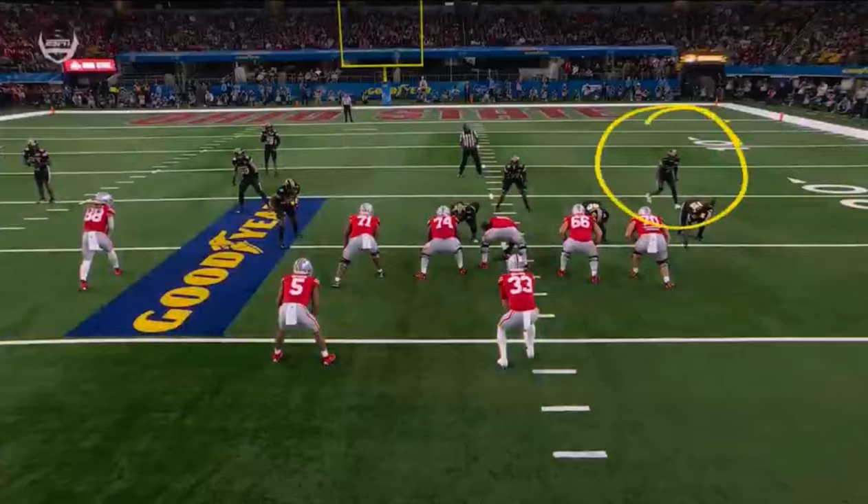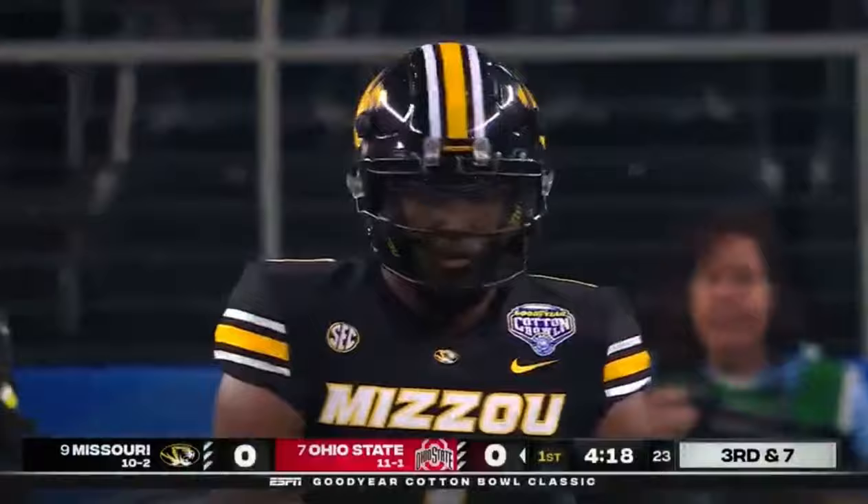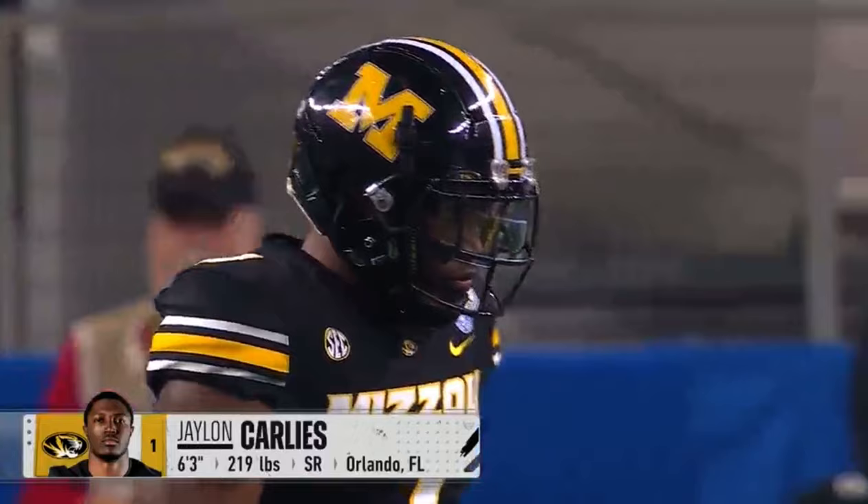With J.C. Carlisle unaccounted for, you'll see him come right off the edge. This is about the third time we've seen one of these edge players for Missouri come in unblocked. Nice job getting Devin Brown to the ground, setting up third and seven.